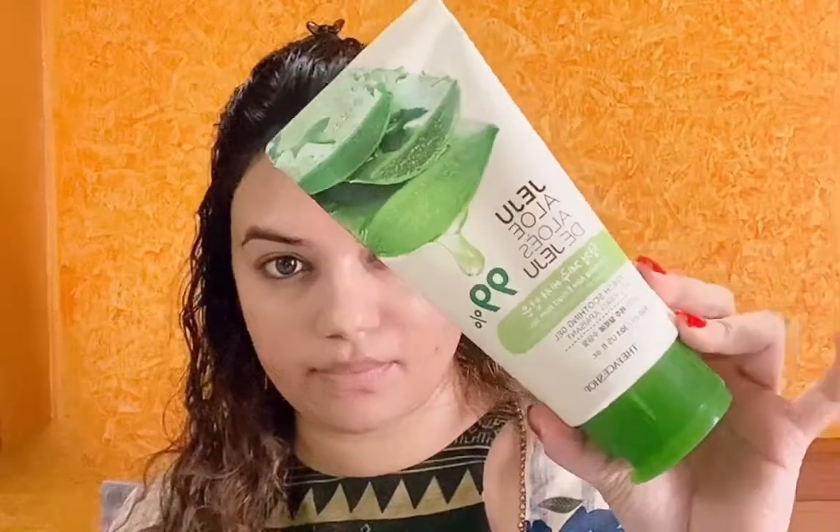And now to moisturize, I'm just using the basic aloe vera gel. This is from The Body Shop. I'm just gonna apply it like a moisturizer. Just because we are at home, we don't need much makeup — nothing on your base. Just a toner and moisturizer is enough. That is going to take care of your skin and it's also gonna look healthy. We all know that aloe vera is so good for the skin.